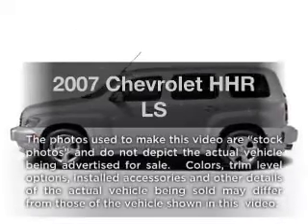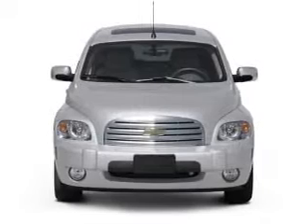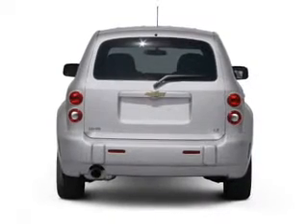Check out this 2007 Chevrolet HHR — everything you need under one roof with this great vehicle. With an efficient four-cylinder engine driven by an automatic transmission.